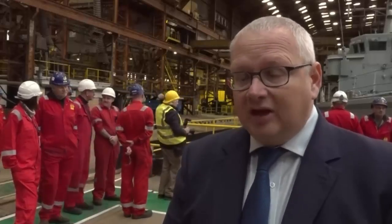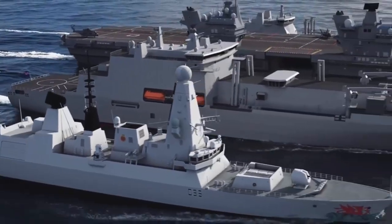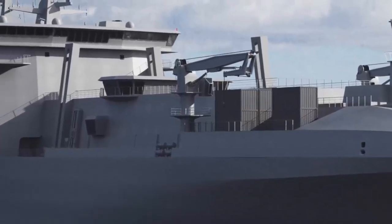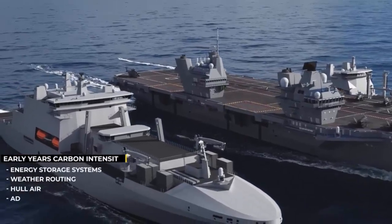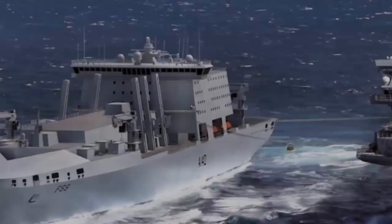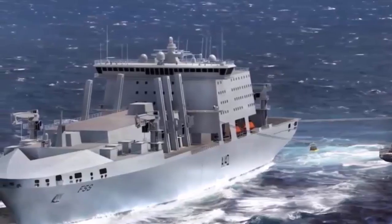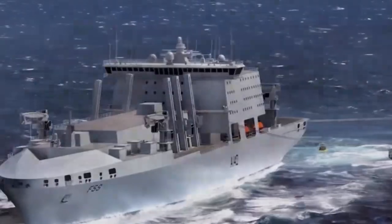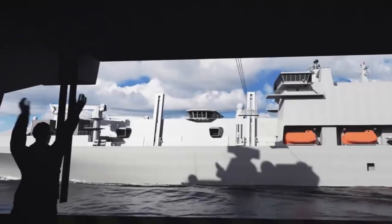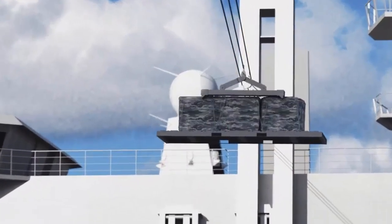BMT Group will provide the design, whilst Harland & Wolff and Navantia UK will construct the ships. The vessels are replacements for the RFA's Fort Victoria class and Fort Rosalie class fleet solid support ships, which had grown increasingly obsolete. One ship, RFA Fort Victoria, underwent modernization in 2017, making her the only fleet solid support ship compatible with the new Queen Elizabeth class aircraft carriers, whilst the remaining ships were withdrawn from service.